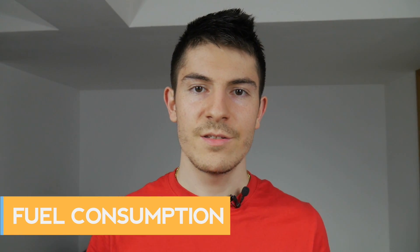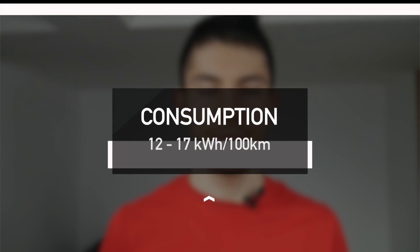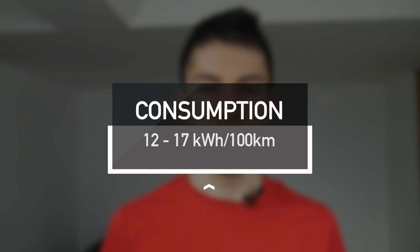The first main difference is fuel consumption. Running on electricity isn't free but it's much cheaper compared to running on alternative fuel such as petrol or diesel. Tesla and other car manufacturers claim consumption between 12 to 17 kilowatt hours of electricity per 100 kilometers, equivalent to around $1 to $4 per 100 kilometers. So running on electricity can be up to 10 times cheaper than in a conventional car.